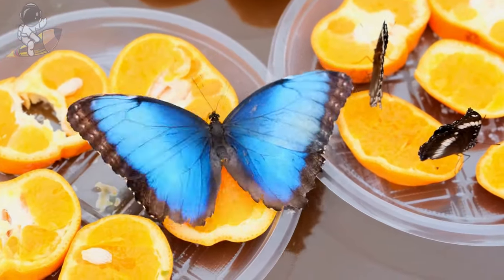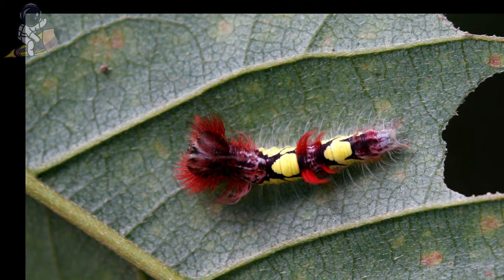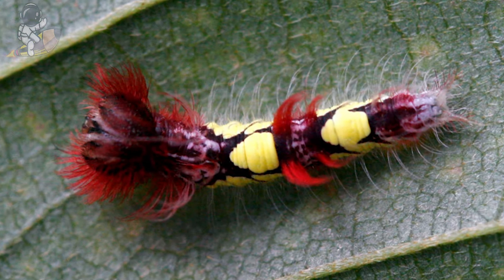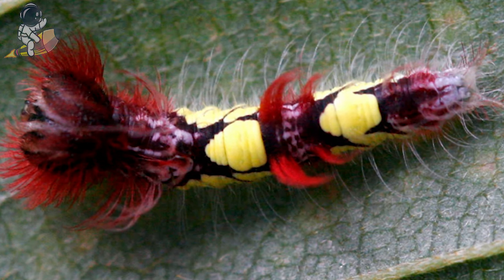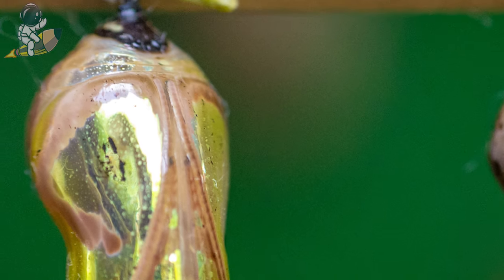Blue morphos sip rotten fruit juices using their straw-like tongues unrolled from their mouths. Blue morpho caterpillars munch on rainforest plant leaves to grow big and strong before building a chrysalis. Inside the green chrysalis, the gooey caterpillar turns into liquid before forming into a butterfly.